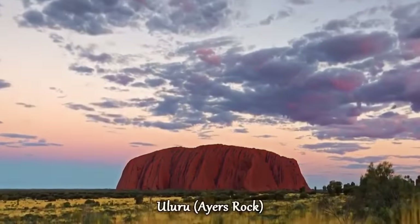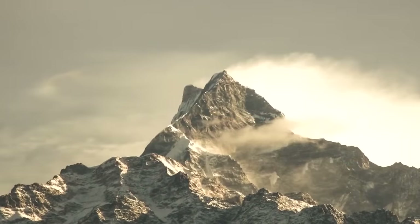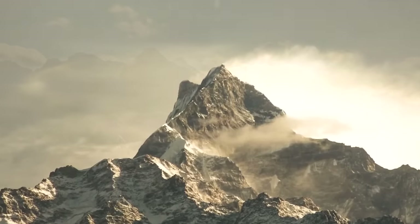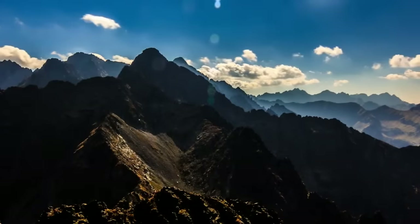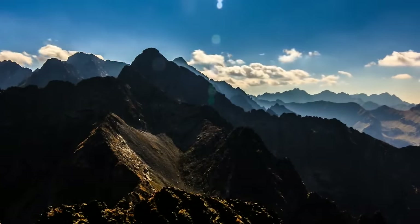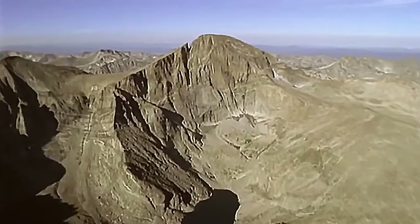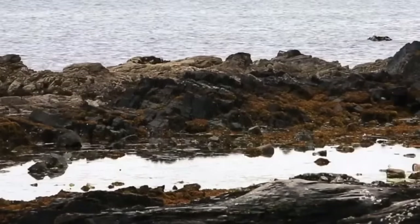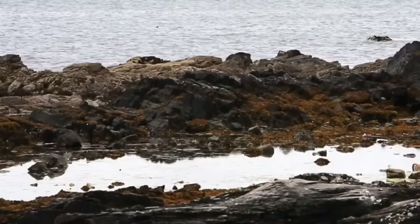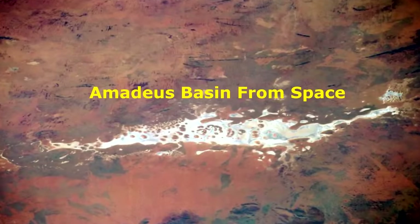500 million years ago, Uluru and Kata Tjuta were a part of the gigantic mountain range that existed in Australia, that at its height was as tall as the Himalayan mountains, and was called the Peterman Ranges. I covered this mountain in my last video where I explain how it was formed and what led to its disappearance from the land. To understand the next part of this story, we first need to go back 900 million years ago to cover the formation of the Amadeus Basin, in which Uluru and Kata Tjuta lie in present day.